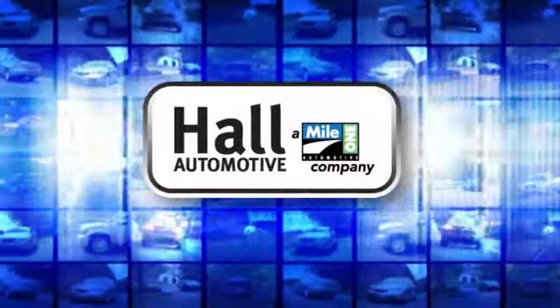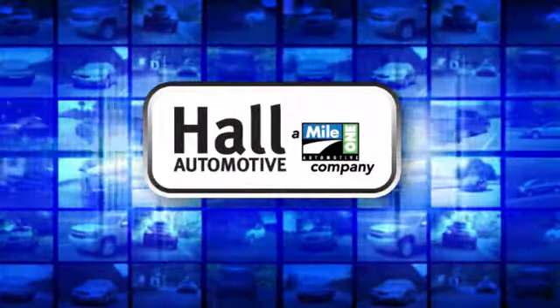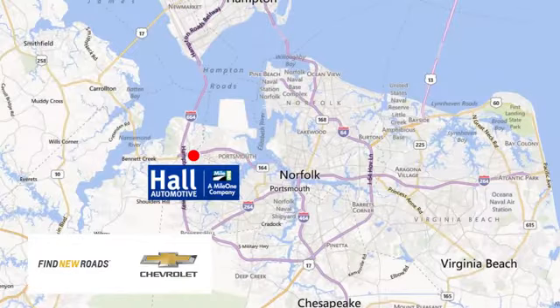Haul Automotive — more cars, great people. Haul Chevrolet Chesapeake, a Mile One company, is minutes off I-264 or I-664, easy to get to from all of Hampton Roads.